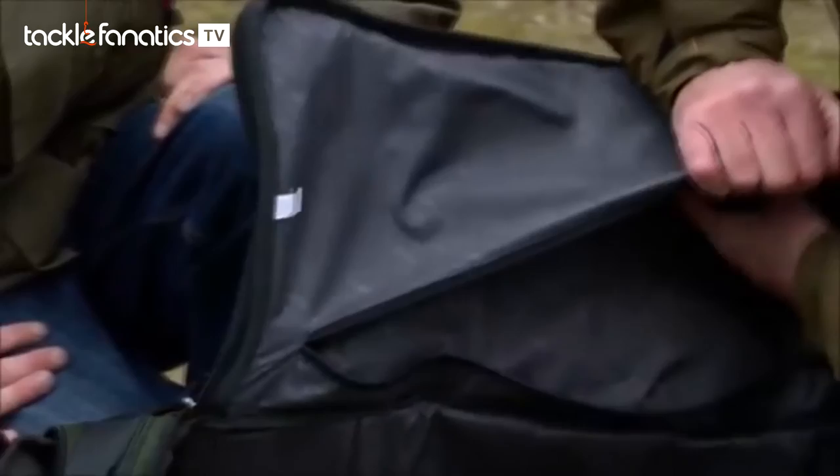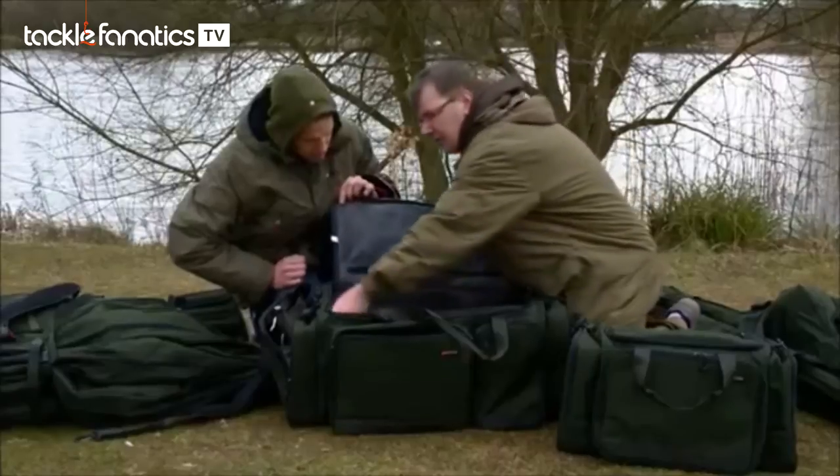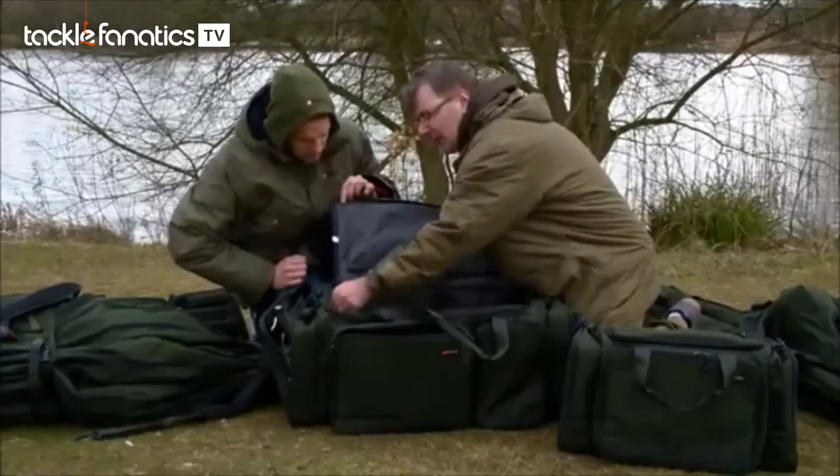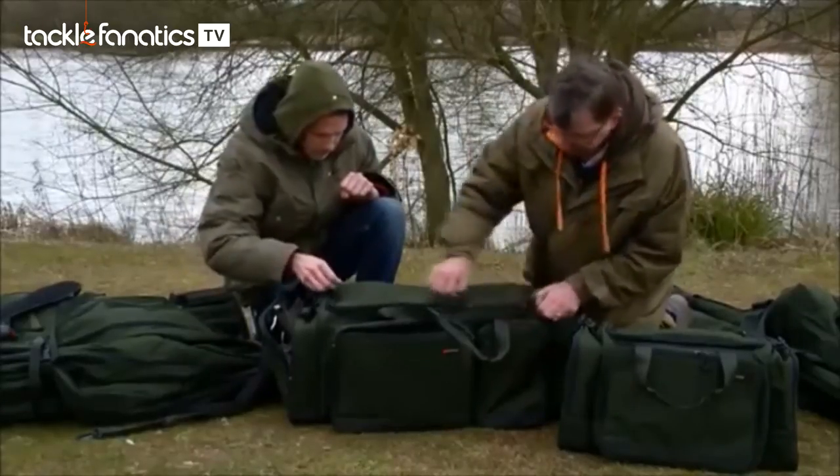It's very well padded as well, isn't it? It is well padded, and there are little extras like internal pockets in here and in there too. So there's plenty of space, and the thing I like about it most is the fact that it's accessible.